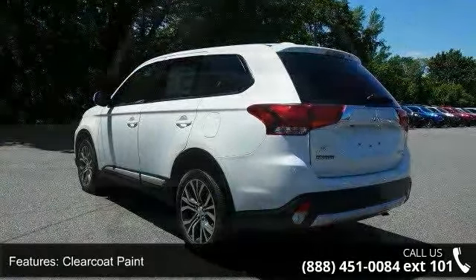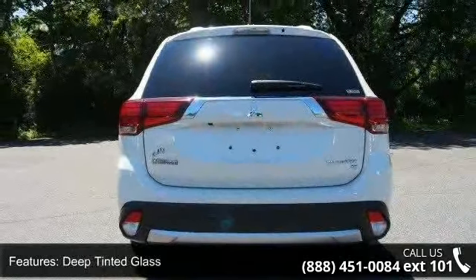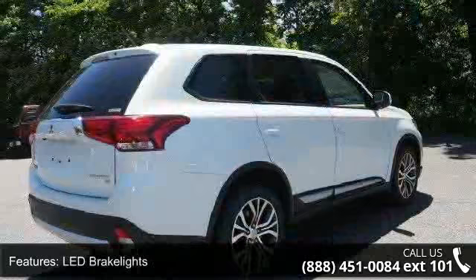Additional features include a steel spare wheel and 18-inch aluminum alloy wheels. Low mileage is an important factor in your purchase, and this vehicle delivers a low odometer reading.